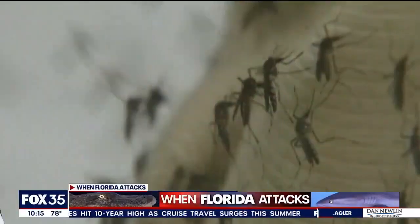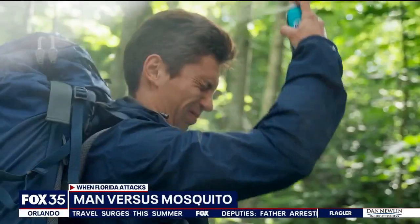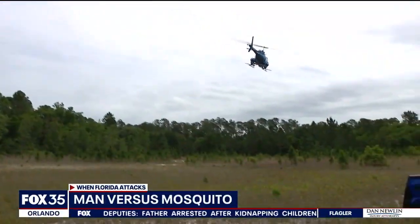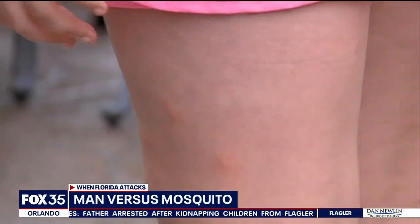We fight them off the best we can. I've been spraying, using Off spray. From handheld sprays to the big guns on the ground and in the air, it's an ongoing fight against the mosquito population.